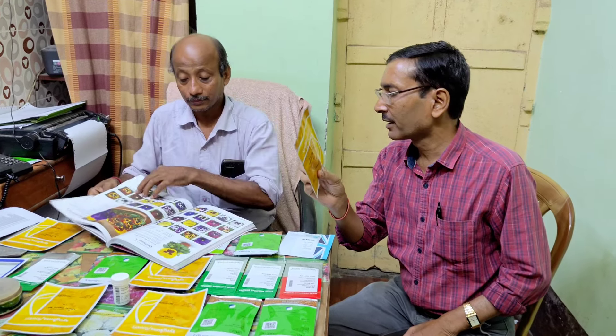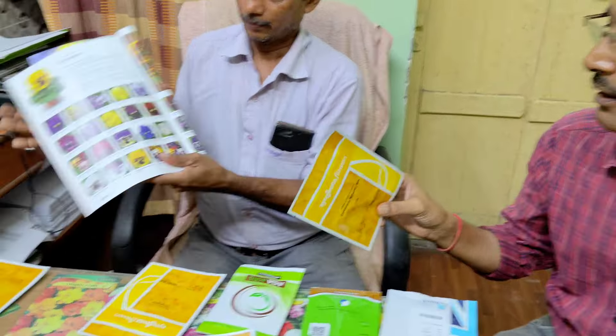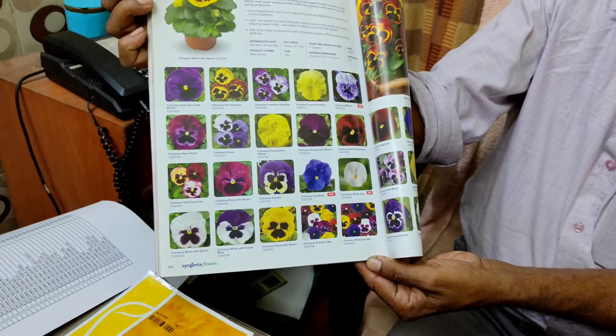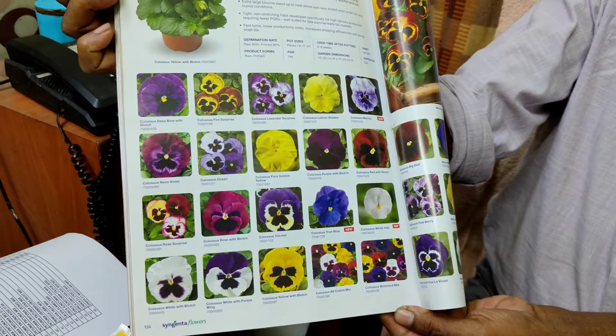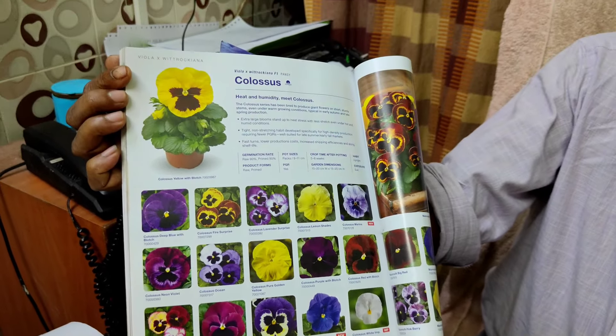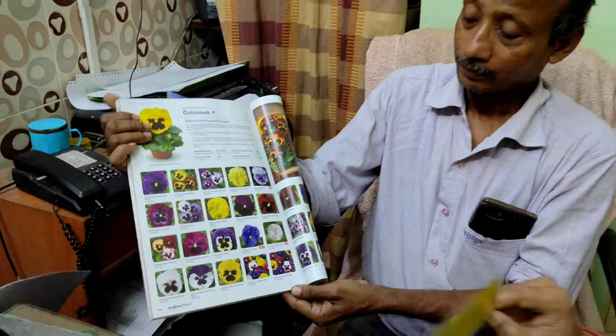The Pansy or Viola looks excellent, and the price is 1,750 per 1,000 seeds. I am showing their catalog so you can see how they look. Every branded seed has a catalog; if you want, you can see it and order. Here you can get more than 40 color options. They are excellent flowers — very small, tiny plants with two to three flowers blooming at a single time.